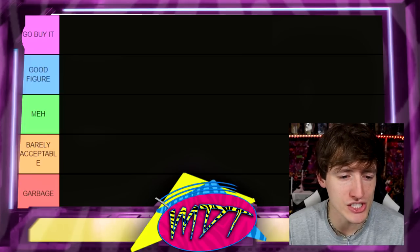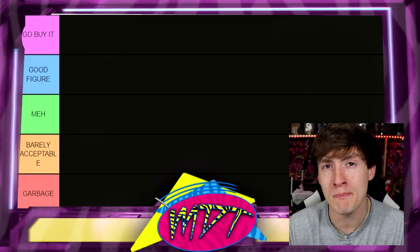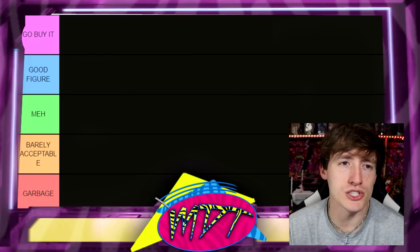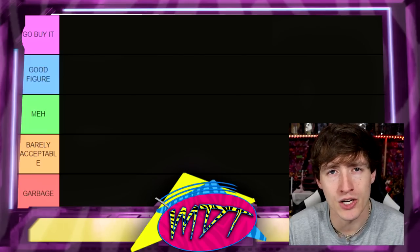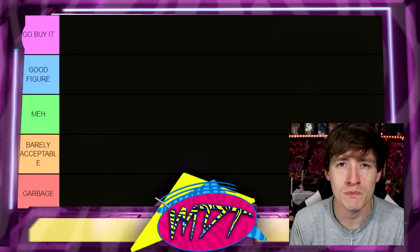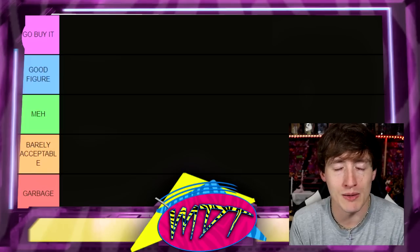Then we have 'Meh' — the mid tier. Not necessarily trash, not necessarily great, just right in the middle. Under that is 'Barely Acceptable' — you have one redeeming quality keeping you out of the bottom, like a good head sculpt or maybe it feels good in the hand. Feeling good in the hand is actually one of the most important qualities for me when it comes to action figures — if I've said a figure feels good in the hand in a review, it's usually pretty damn good.